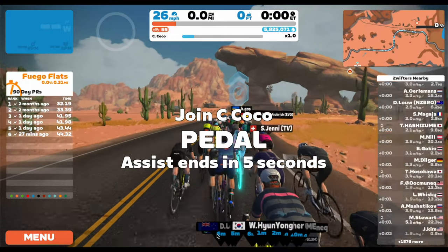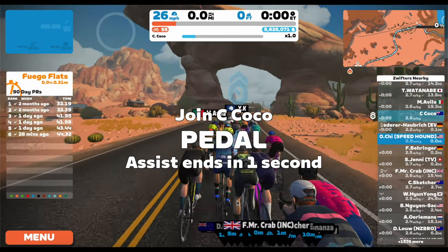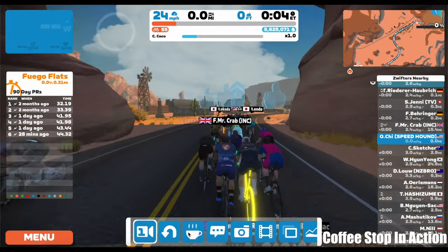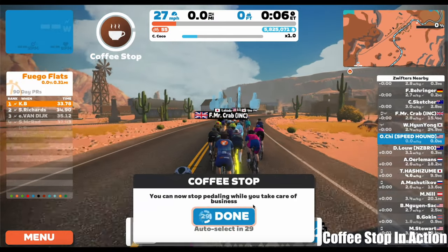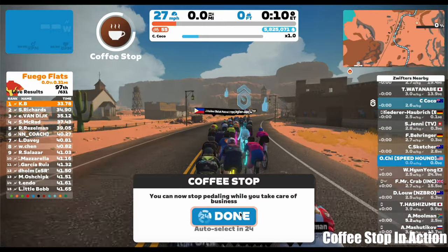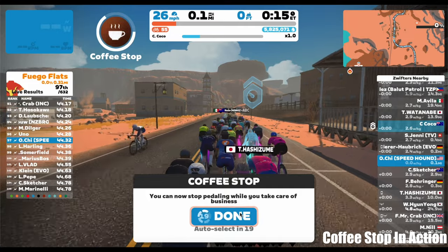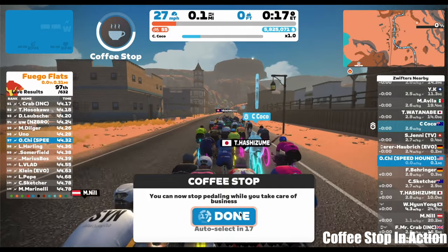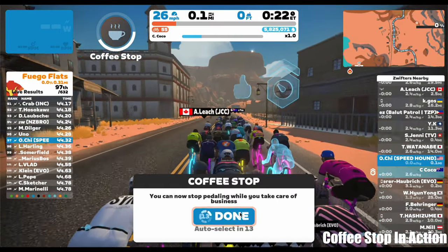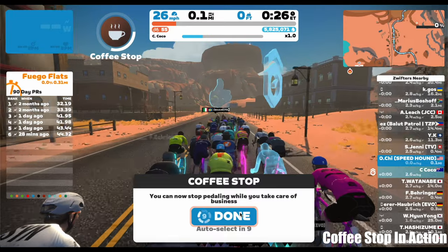So how the Coffee Stop works: it's a feature available through the companion app or the action bar, and it basically allows you to stick with a group or rider that you are riding with, so that you can go get some coffee, open the door for someone, turn on the fan, pick up a towel that fell on the ground, or anything like that. It gives you a 30-second or 3-minute time frame depending on where you are in your ride, and you can exit that window whenever you want by clicking a button on your screen.